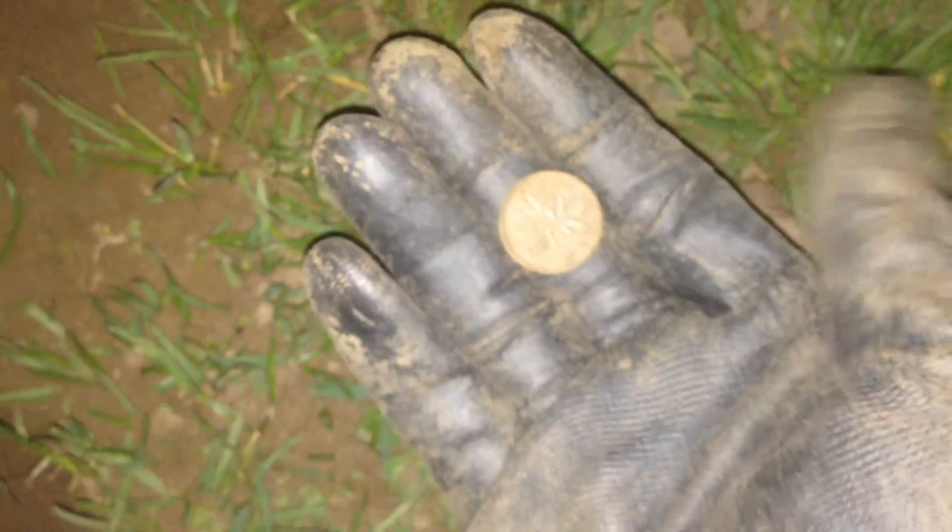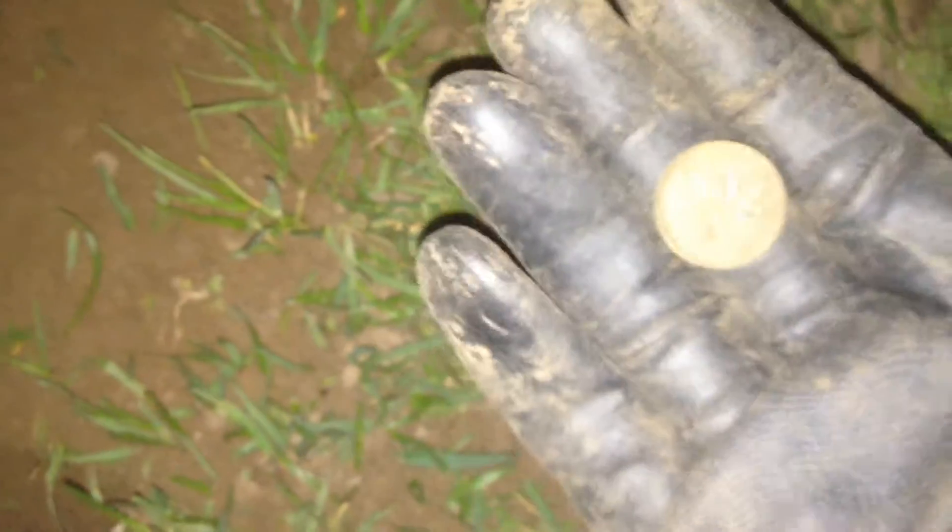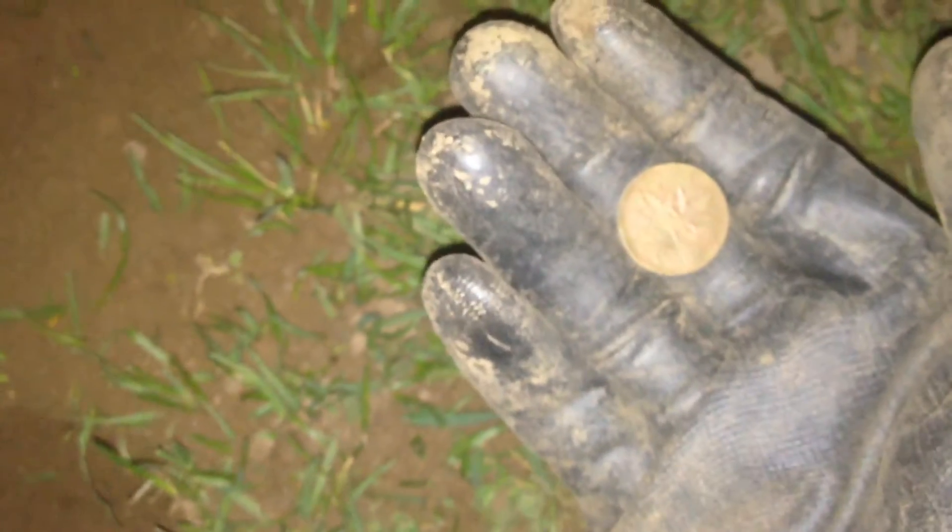Hey guys, so just found another penny — the year is 1978 — so there's another find right there. Doing pretty good tonight. I'm just going to cover that hole back up and get back to it.